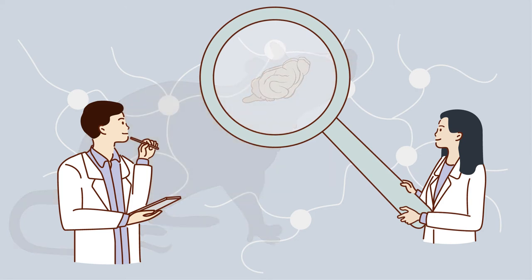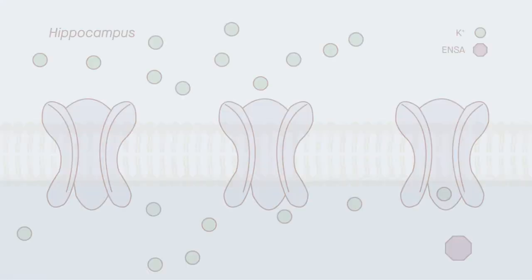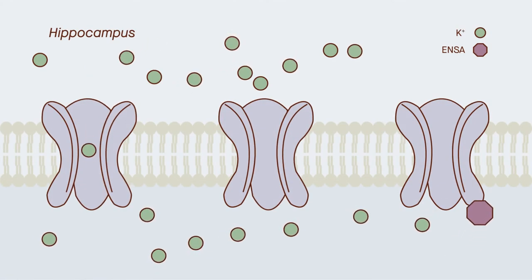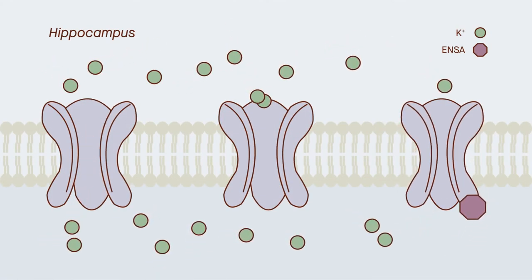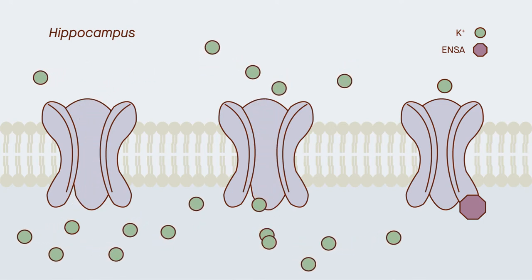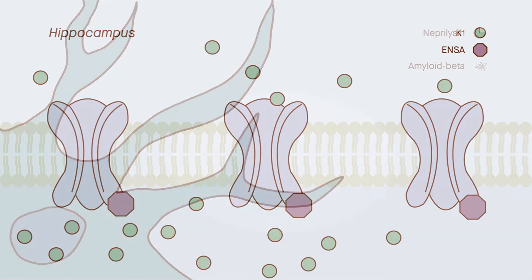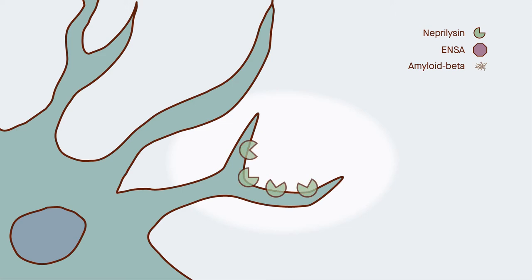Their latest discovery surrounds the role played by the protein alpha-endosulfine, or ENSA. One of ENSA's jobs is to close certain ion channels in the hippocampus, the part of the brain where memories are stored. But things go awry when ENSA accumulates beyond normal levels. The RIKEN team found that ENSA also tends to reduce levels of the enzyme neprilysin, which destroys amyloid beta plaques. In excess, therefore, ENSA can create an environment that fosters the development of Alzheimer's.